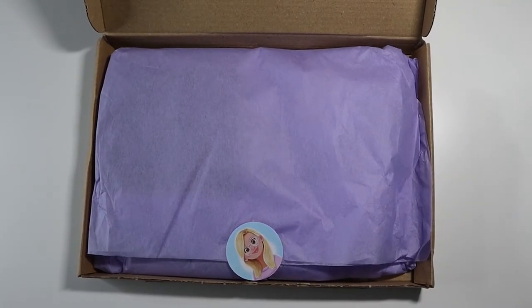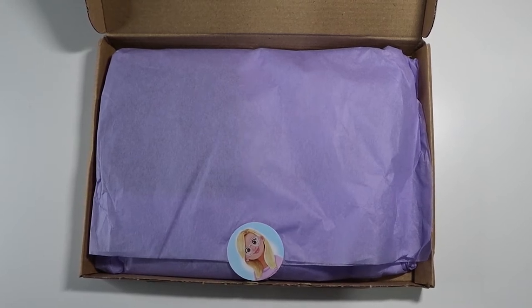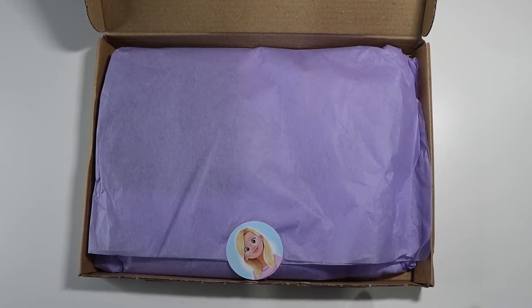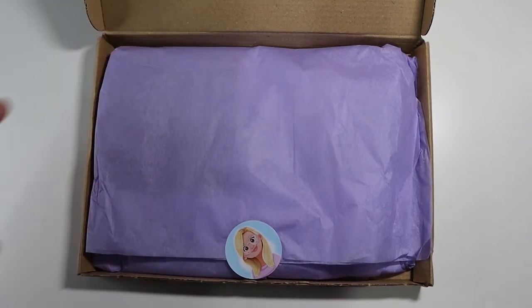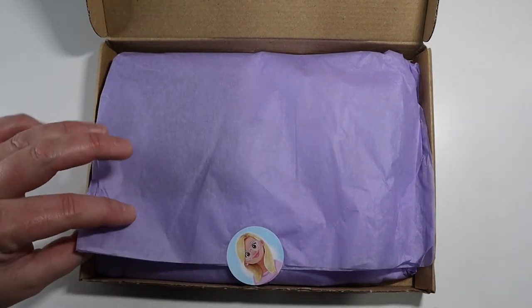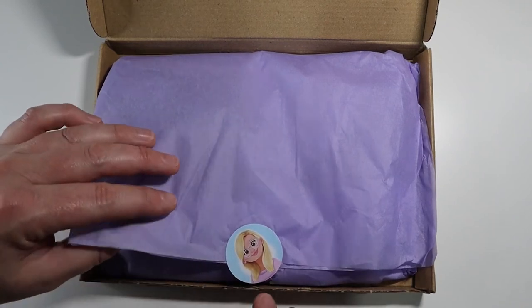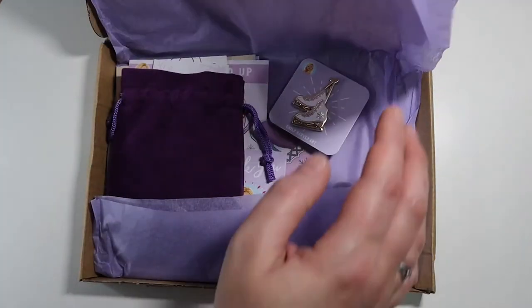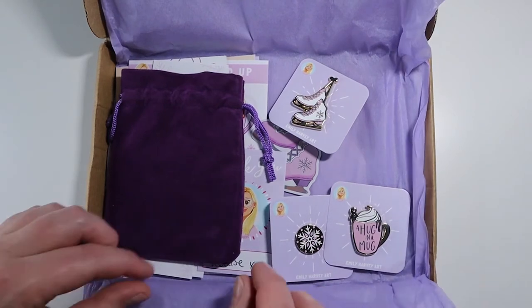So I've had some super exciting mail come today which I really wanted to share with you. You may already know I'm a patron of Emily Harvey Art. I backed her Kickstarter because she was doing her winter collection through a Kickstarter so she could make some enamel pins, and it's finally arrived. I've opened the box — but how amazing is this little collection? It's super, super beautiful.